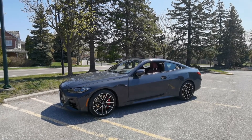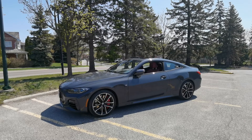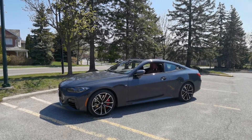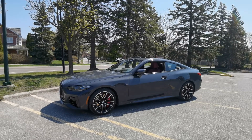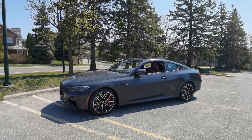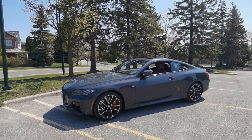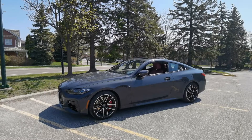In front of me is the 2021 BMW M440i X-Drive Coupe. X-Drive means all-wheel drive, and this is on the higher-end trim level of the 4 Series — a two-door coupe for four passengers. On the other channel I've talked about the outside look, so in this episode I'm going to talk about the inside look.